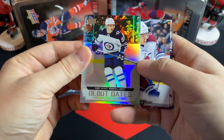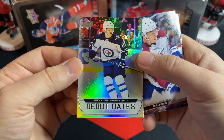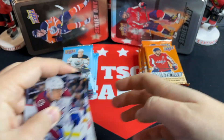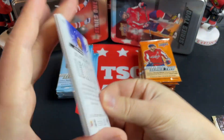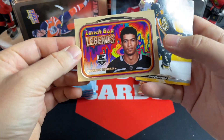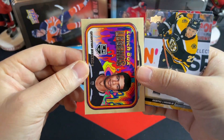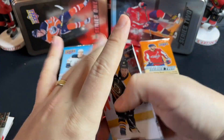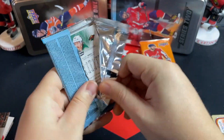We've got a Debut Dates of Cole Perfetti — I actually do like the look of these cards this year. Cole Perfetti had a decent start but has kind of slowed down a little bit recently. Back over to Series 2 — we've got a Lunchbox Legends Quinn Byfield! Quinn Byfield is starting to come into his own. I think he's going to be a better player than Lafrenière in the NHL.